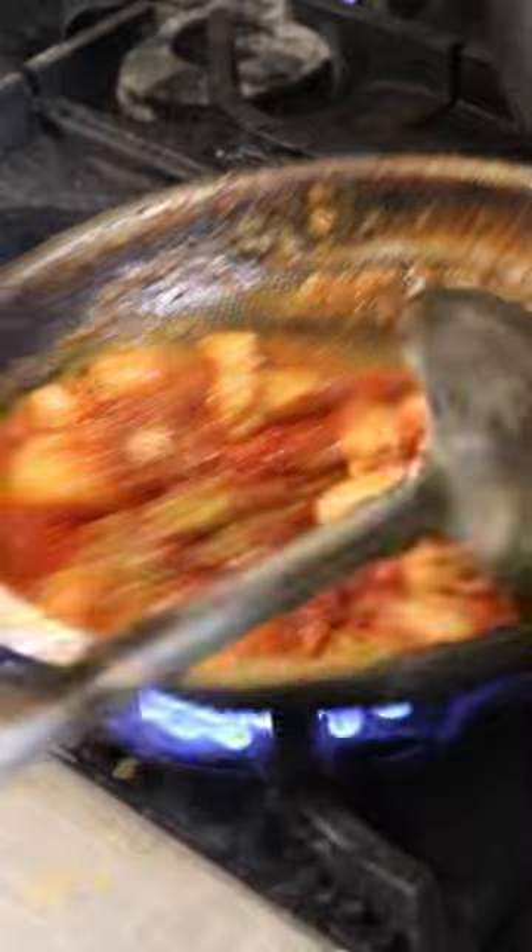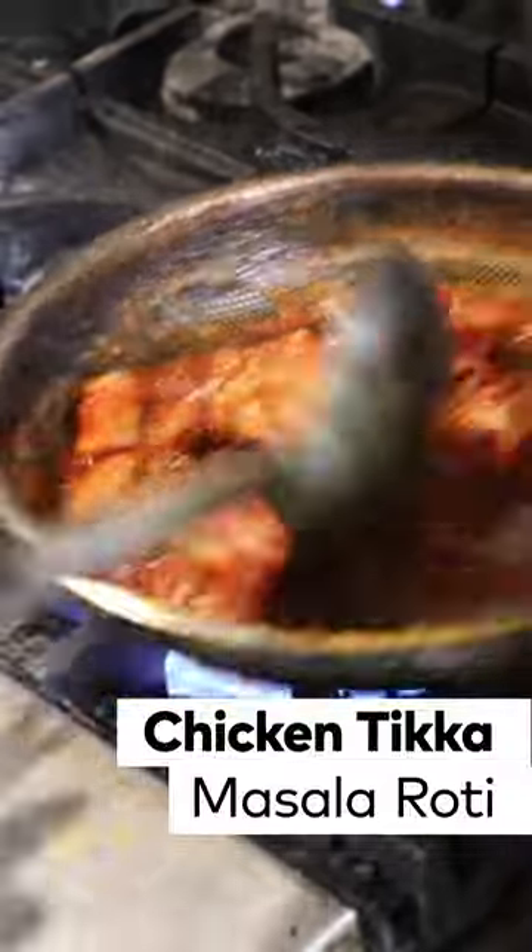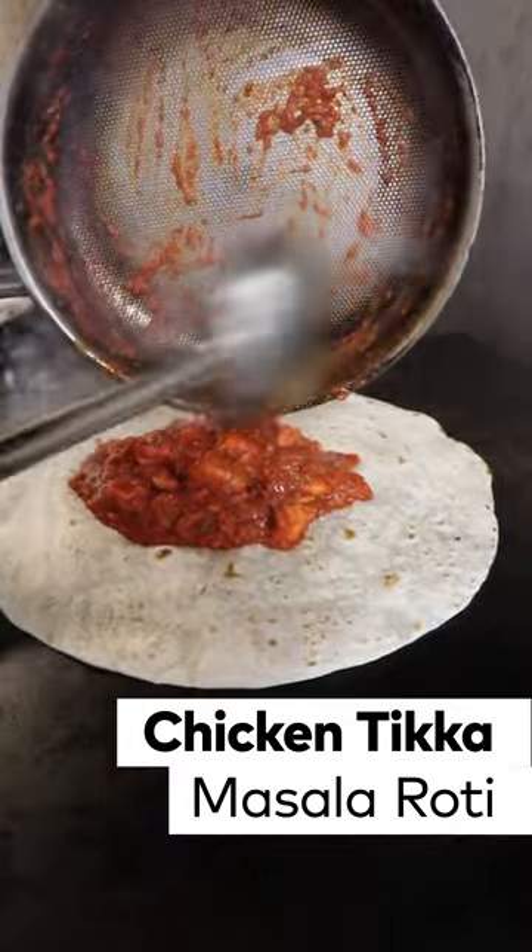Then we have the chicken tikka masala. In general, this one is a lot spicier than the butter chicken, and you can tell by the color itself — it's a lot more red because there's a lot more spices in there. So you have your chicken breast and your potatoes.